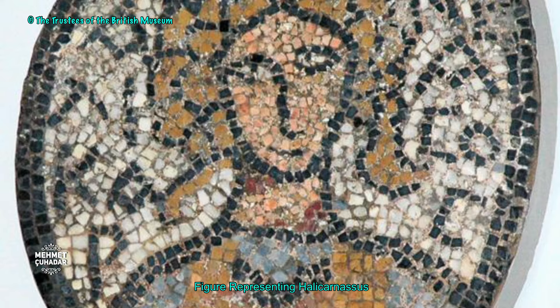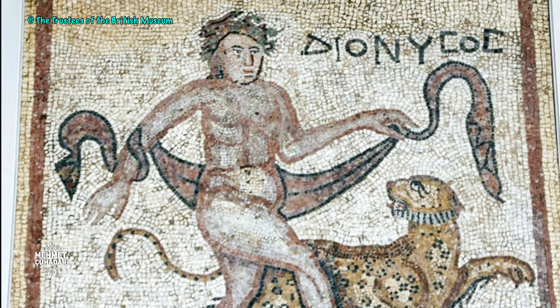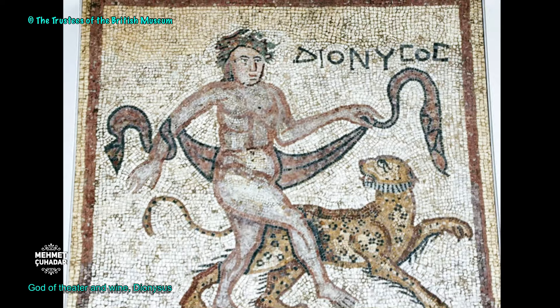The mosaics also depicted female figures representing Alexandria, Halicarnassos, and Beirut, and the figures of Europa and the bull, Dionysus and goddess Aphrodite, carried by tritons.